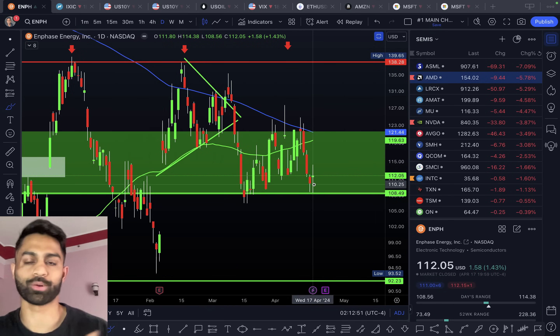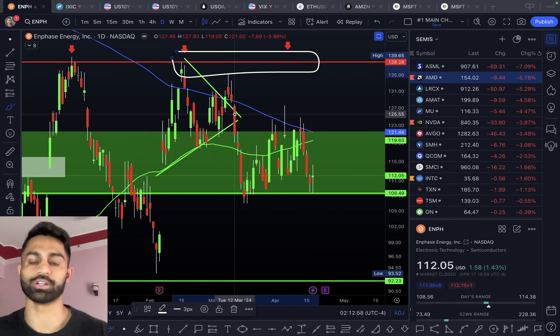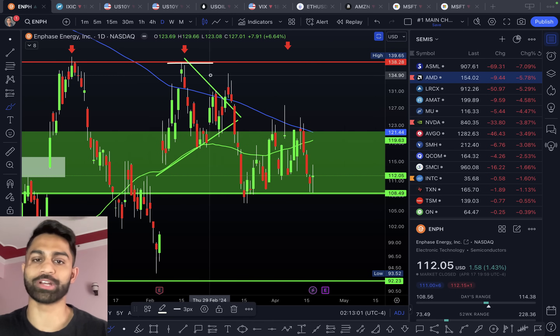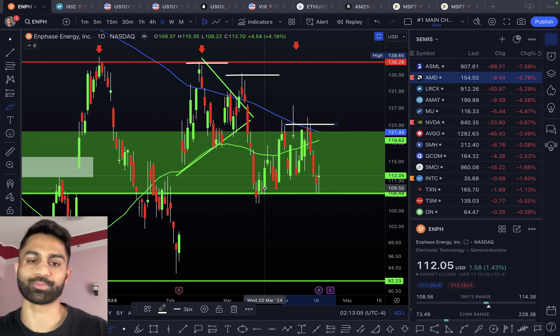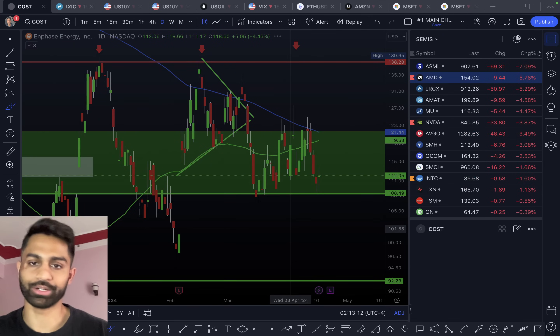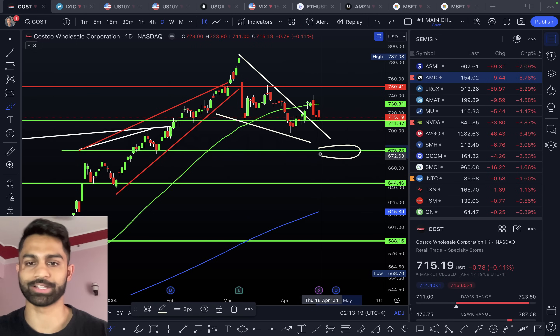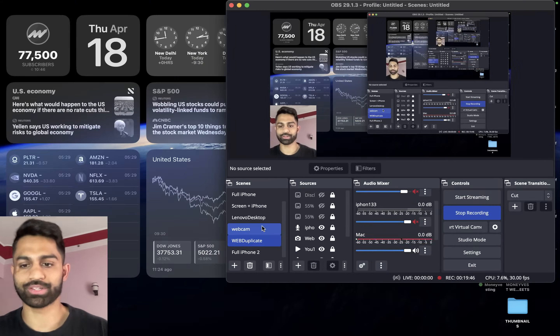Enphase continues to pull back but is seeing a small rebound of 1.4%. Support is at $108 with resistance up to $138, though it continues to trade below its moving averages, showing a lot of weakness. Support also sits at roughly $108 per share. Costco continues to consolidate with support at $678 and resistance at $750 per share. That's it for today's analysis — hope you found it helpful. Drop a like, subscribe, and links to our Discord and Patreon are down below. Happy investing — see you in the next video.